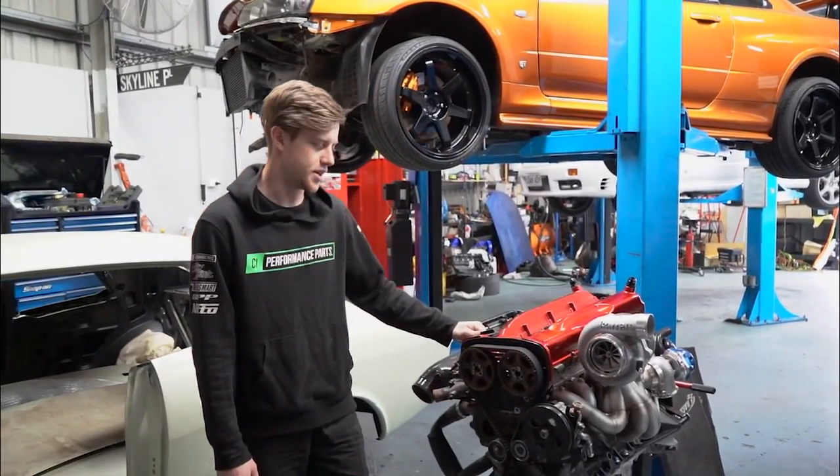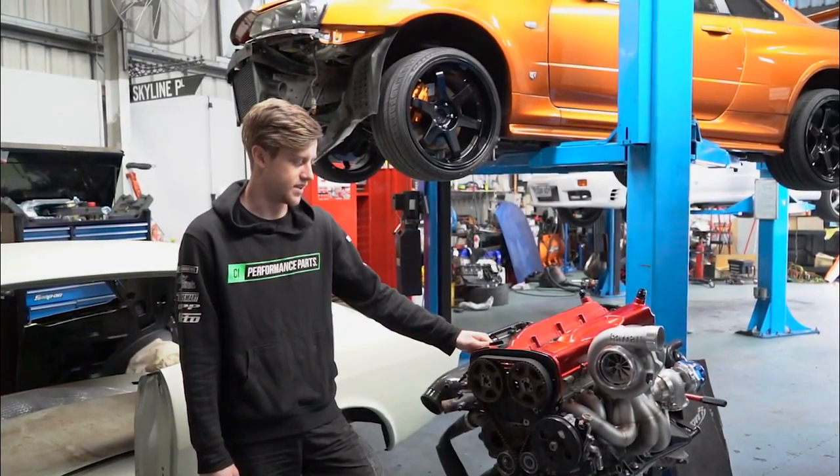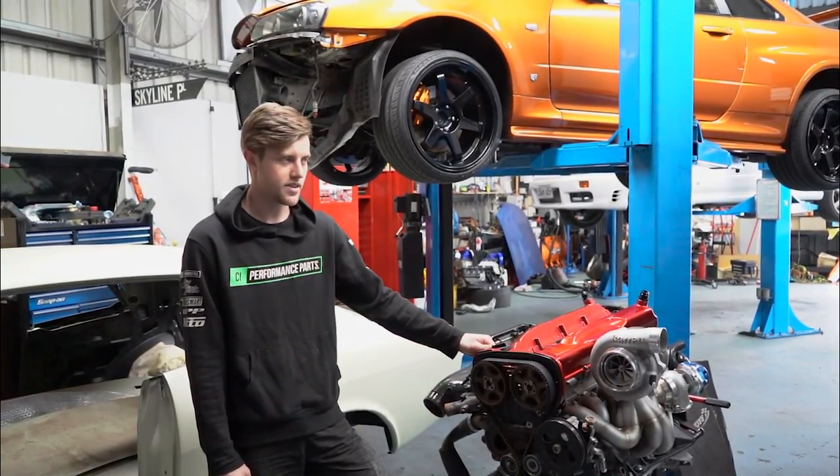parts supplied by Nitto, PRP, Garrett, Turbo Smart — a heap of good fresh goodies. Then put it back together, install the Link ECU, and throw it back on the dyno for a retune.